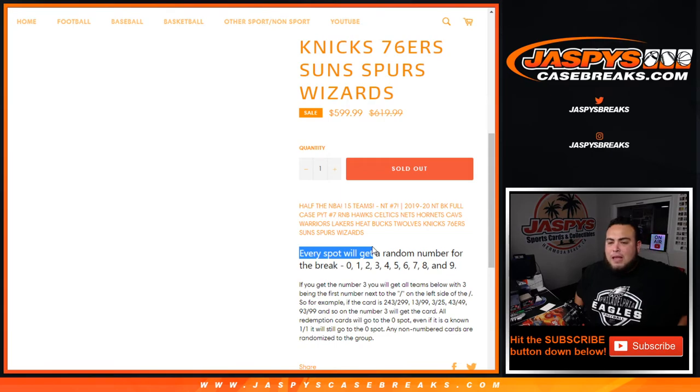So for example, if you pull a hit that is a 243 out of 299, number 3 will get that hit. 13 out of 99, 3 of 25, 43 out of 49, 93 out of 99, et cetera — the number 3 slot will get that hit.